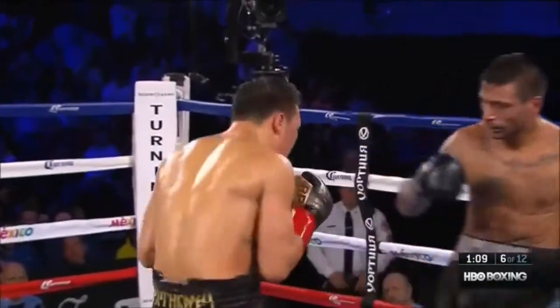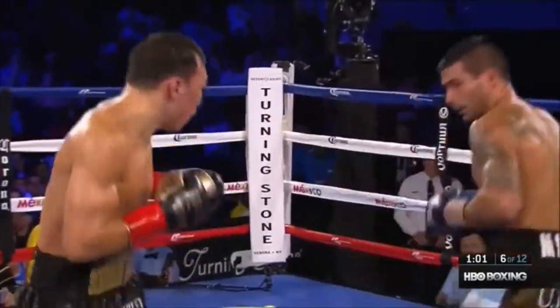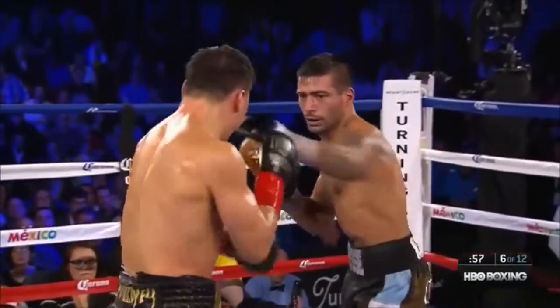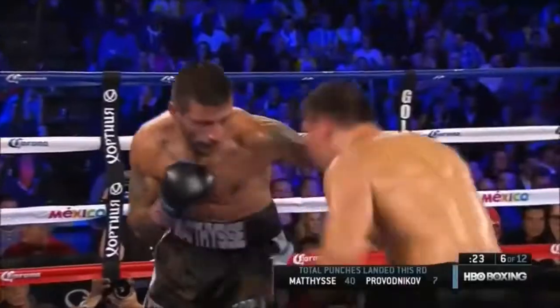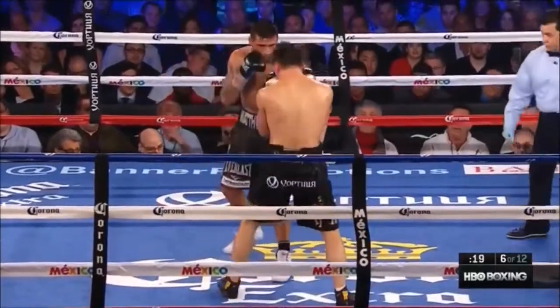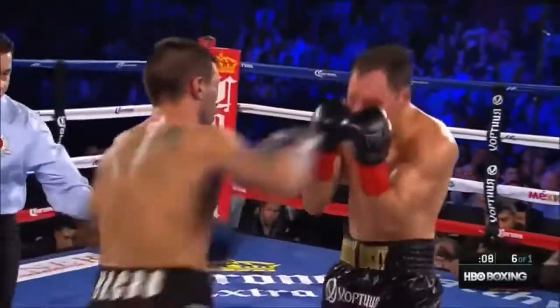His sister is a professional boxer. Provodnikov comes from one of those tiny, hard-bitten, impoverished Siberian towns where life itself is a fight for everyone. He's landed 40 punches in the round to only seven for Provodnikov, and still Provodnikov throws. Ten seconds.